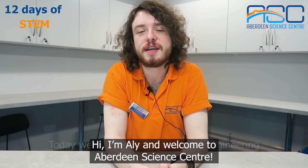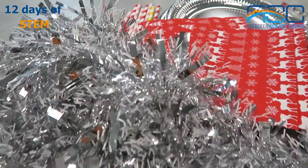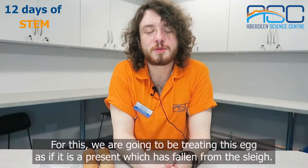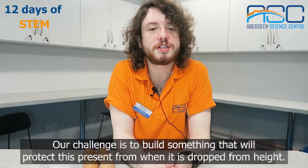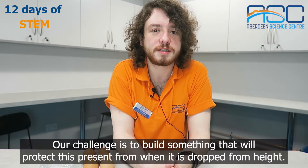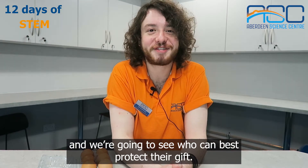Hi, I'm Ali and welcome to Aberdeen Science Centre. Today we're going to be doing an engineering challenge involving eggs. We're going to be treating this egg as if it's a present that has fallen from the sleigh. Our challenge is to build something that will protect this present when it is dropped from height. We're going to make this into a competition — I have Jess here and we're going to see who can best protect their gift.